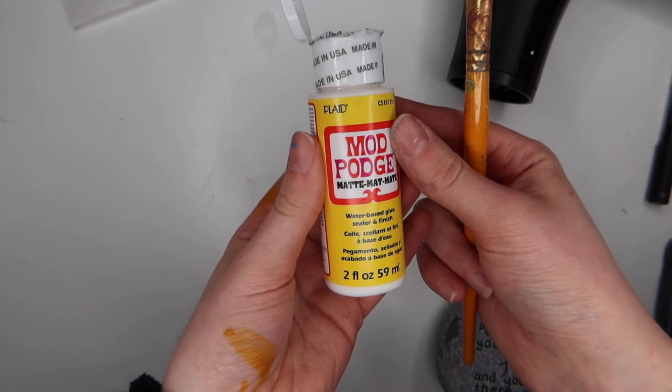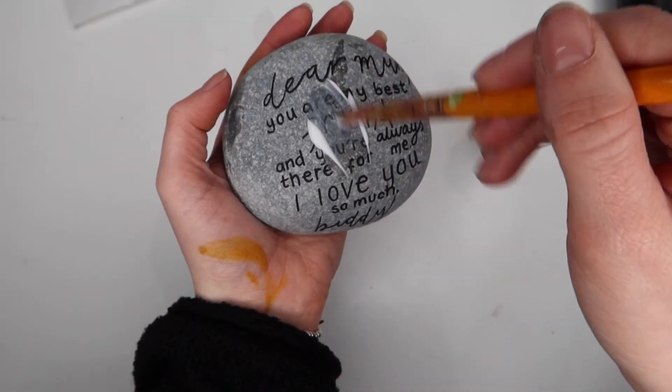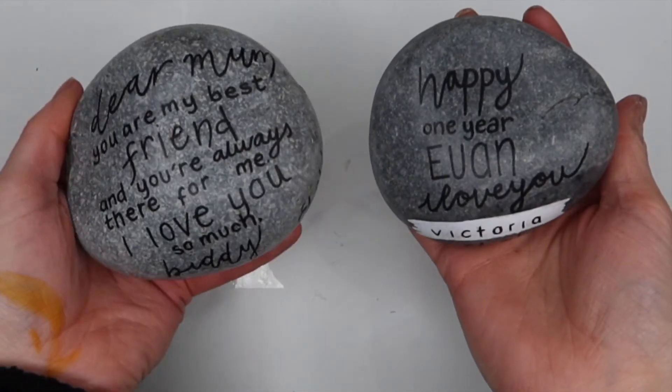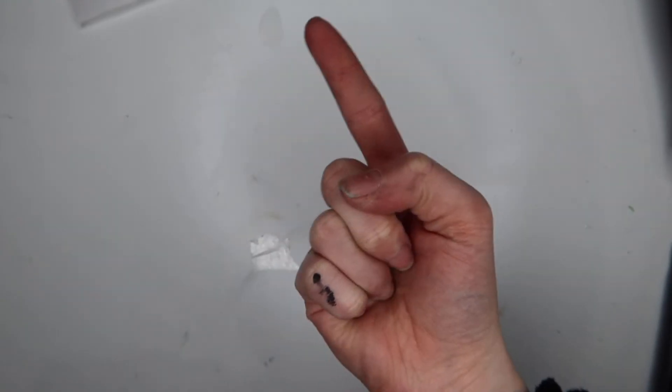I added a bit too much Mod Podge this time, so I scraped a little bit off. Then I did the back, then the front, and used my hairdryer in between to dry them. And then they were done. These are my two rocks — I'm so happy with them. But wait, we've got one more.